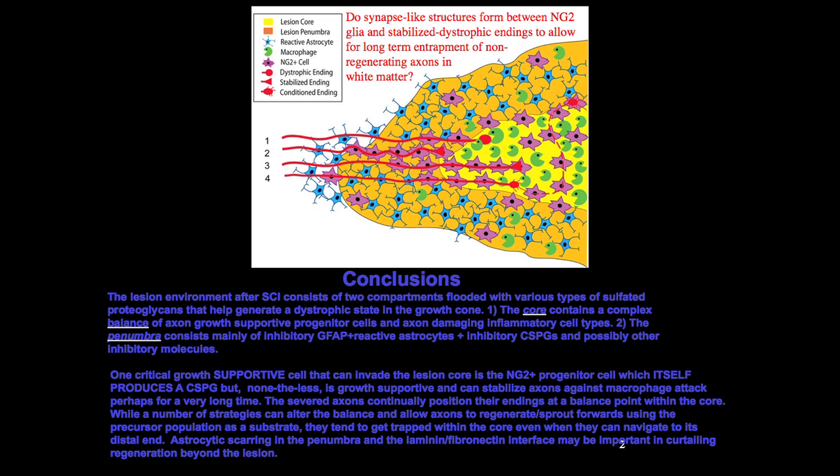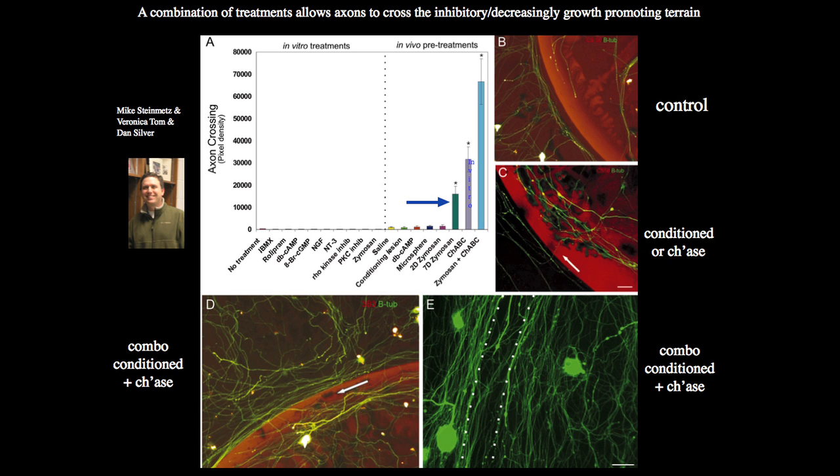The question is, how do you get axons that are now in this dystrophic, locked-in state to regenerate? We've decided to basically build a bridge through this or bypass the whole thing. Now, what's our strategy and how to do that? This is Mike Steinmetz, he's a neurosurgeon at the Cleveland Clinic now; he worked in my lab doing his residency research.